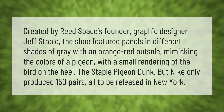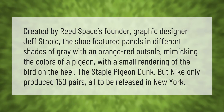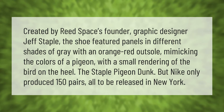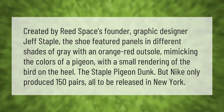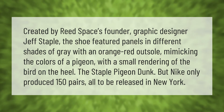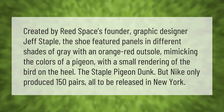Created by Reed Spaces founder and graphic designer Jeff Staple, the shoe featured panels in different shades of gray with an orange-red outsole mimicking the colors of a pigeon, with a small rendering of the bird on the heel. Nike only produced 150 pairs of the Staple Pigeon Dunk, all released in New York.